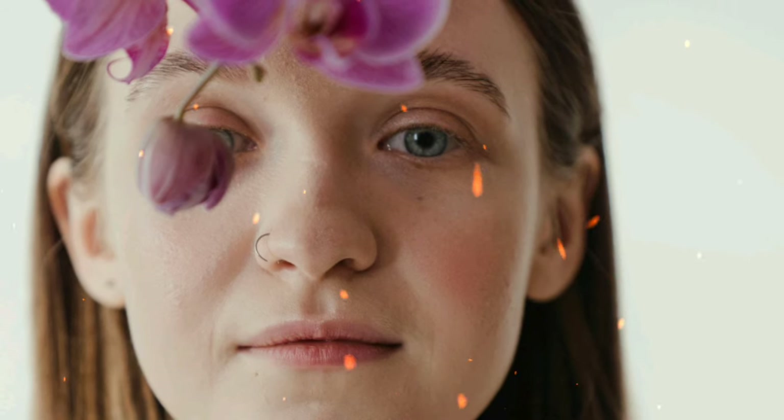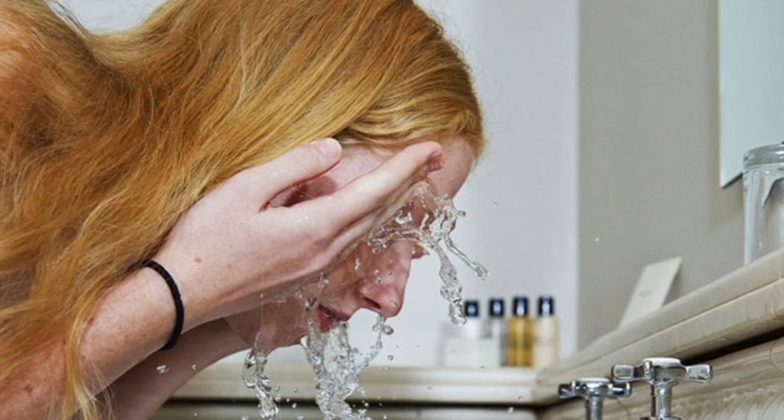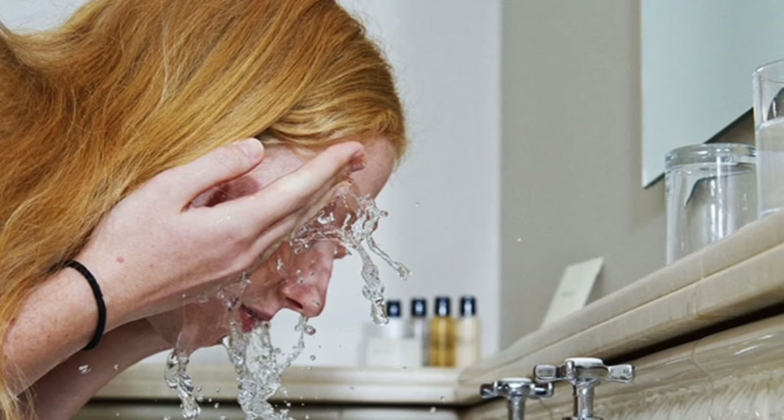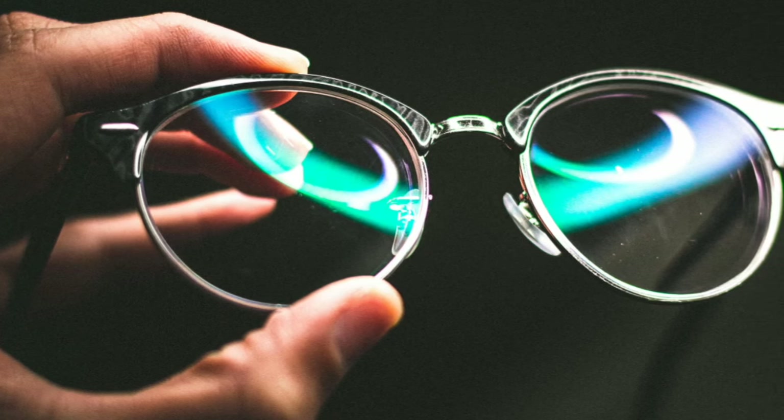Way 4: Practice Proper Eye Hygiene. Our fourth tip from Ibn Sina emphasizes the importance of proper eye hygiene. Just as clean water nourishes the earth, proper eye hygiene nourishes your eyes. Keep your eyes clean and free from irritants by washing your hands regularly and avoiding rubbing or touching your eyes unnecessarily. If you wear contact lenses, follow your optometrist's instructions for proper insertion, removal, and cleaning. Replace your contact lenses and lens case as recommended to prevent infections and irritation, and remove your contact lenses before swimming or sleeping.